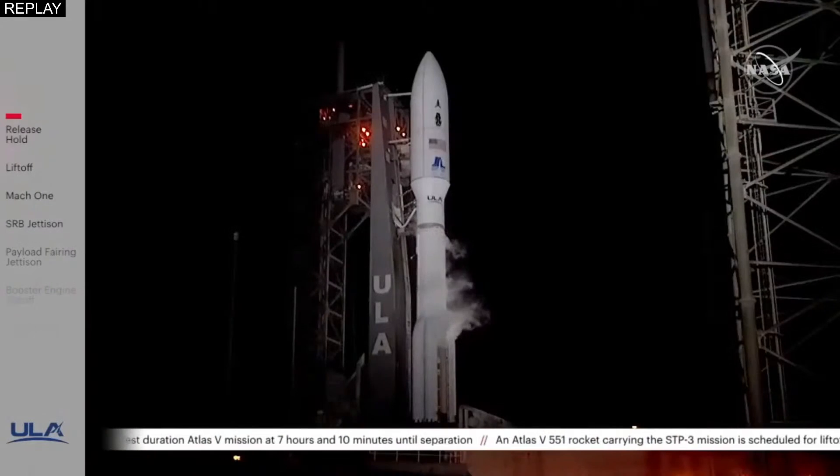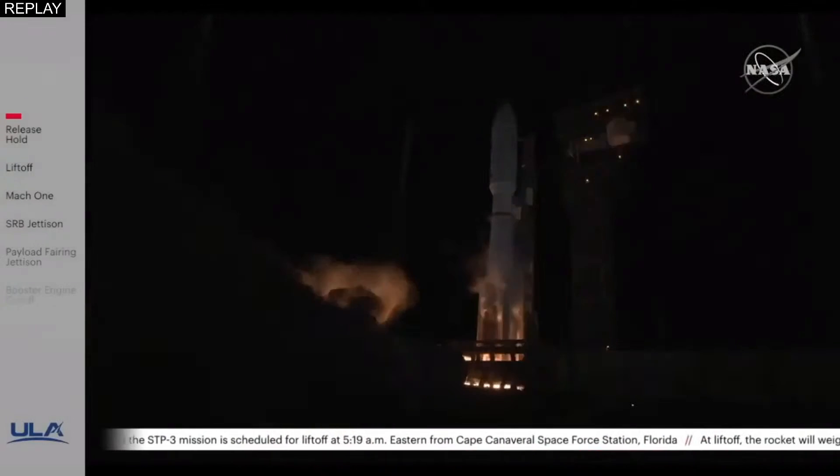T-minus 10, 9, 8, 7, 6, 5, 4, 3, 2, 1 — and we have liftoff.